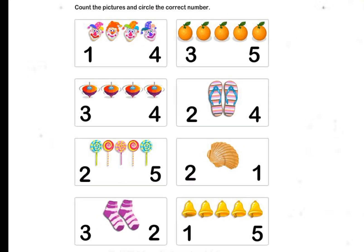Count the picture and circle the correct number. 4 Chalkers. 1, 2, 3, 4, 5 Oranges. 1, 2, 3, 4 Tops.